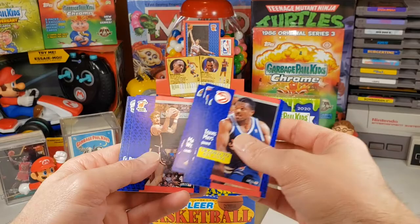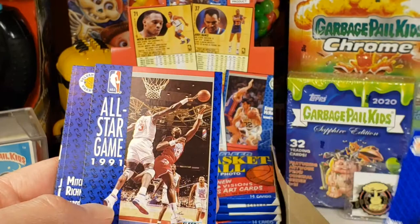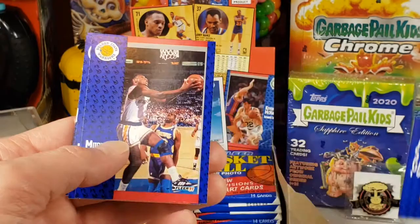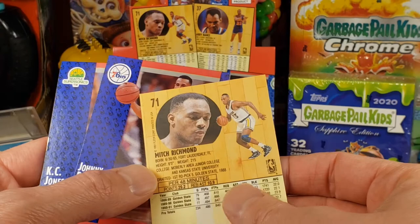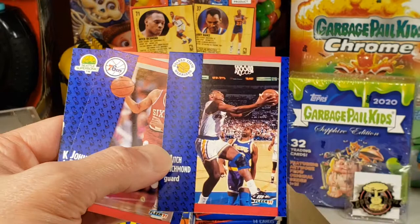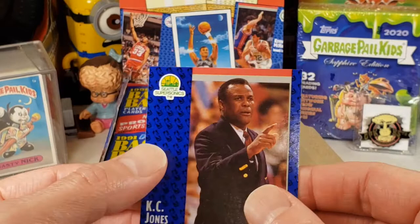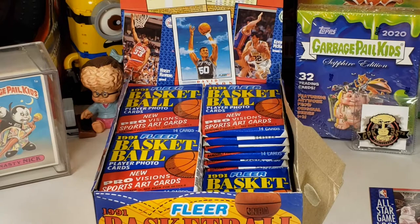I'm going to be looking for Hall of Famers too. There's a Michael Jordan right there — not really a Jordan card per se, but he is on the card. We'll put that up there. Mitch Richmond — I can't remember if he's a Hall of Famer or not. We'll put that up there because I'm not sure. And look at this card here — we got damage.